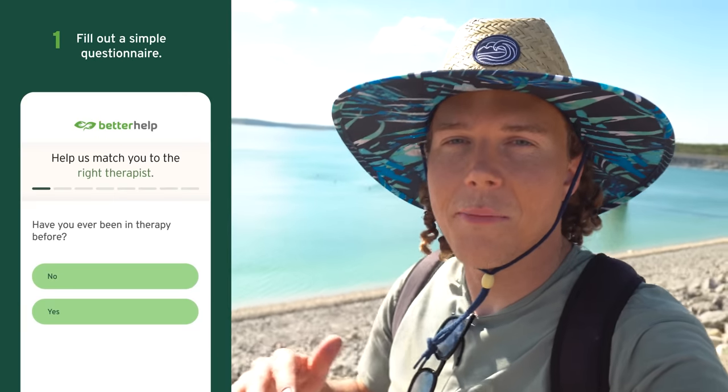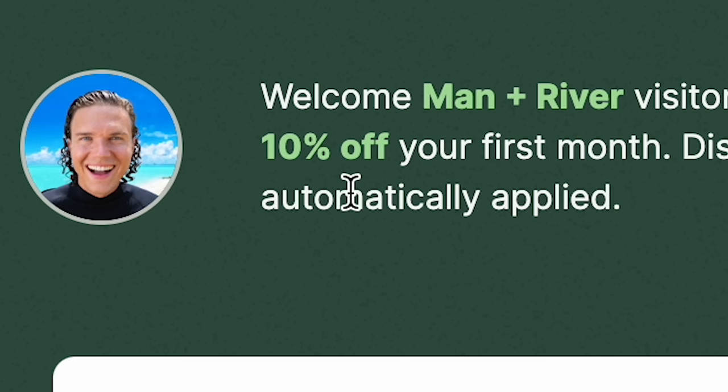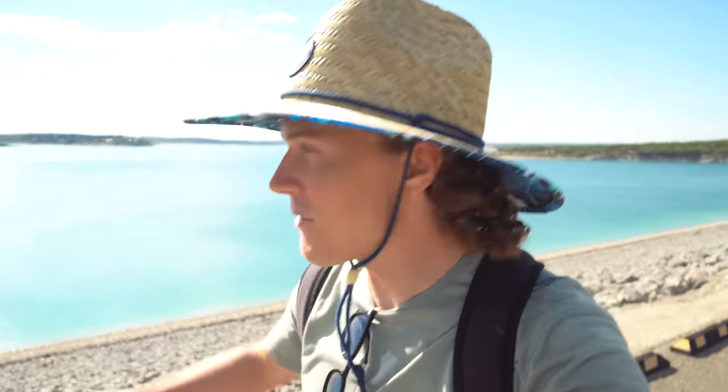BetterHelp's mission is to make therapy affordable and convenient for everybody. That was the whole reason I tried it — it was convenient, affordable, and I could easily switch therapists until I found the right one at no additional cost. If you have anything interfering with your happiness or preventing you from reaching your goals, try talk therapy. With BetterHelp it's easy to sign up and get matched with your therapist. Click the link in my description or go to betterhelp.com/manriver. You'll be helping out my channel and getting 10% off your first month with BetterHelp. Thanks again to BetterHelp — now it's time to find what else we can get out of this lake!